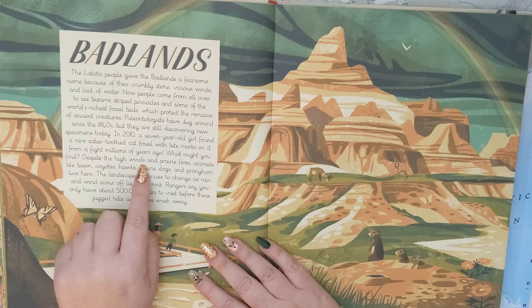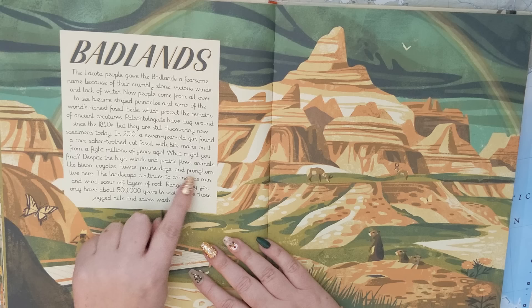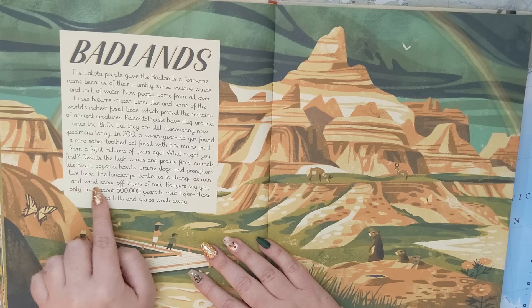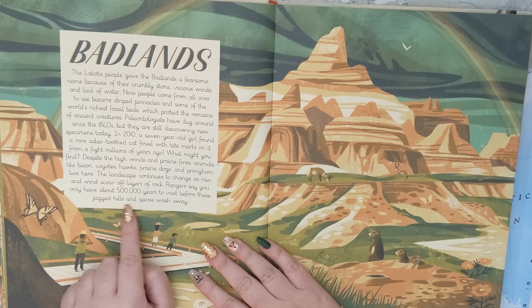What might you find? Despite the high winds and prairie fires, animals like bison, coyotes, hawks, prairie dogs, and pronghorn live here. The landscape continues to change as rain and wind scour off layers of rock. Rangers say you only have about 500,000 years to visit before these jagged hills and spires wash away.